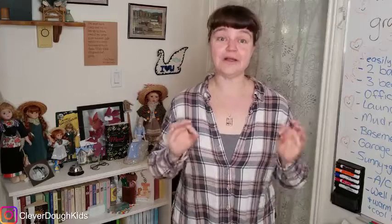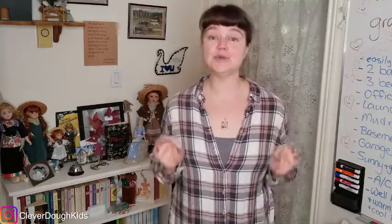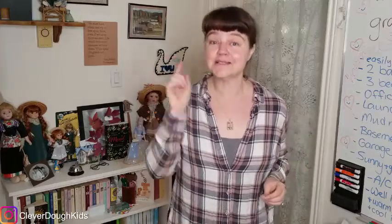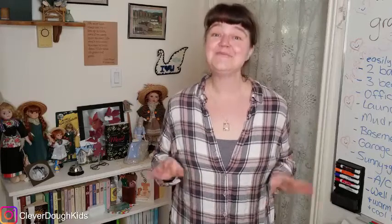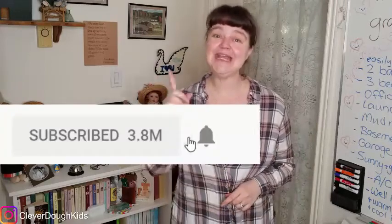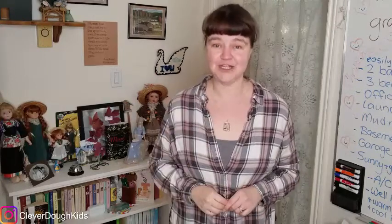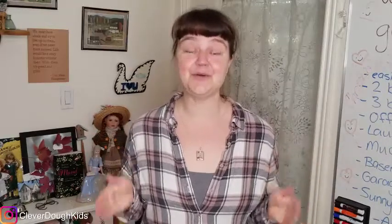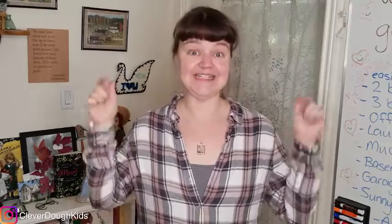I'm Amanda Van Der Gulek from CleverDowKids.com and if you're a parent or an entrepreneur who would like to learn strong financial education and learn smart ways to set your goals so that you'll actually achieve them, then make sure that you click subscribe and hit that notification bell so that you will know the minute my next video comes out. Today we're going to go through all the steps that it takes to set your goals in such a way that you can actually achieve them this year.